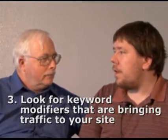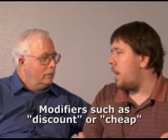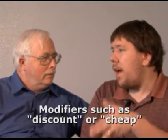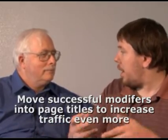Any more tips to get kind of quick results from your analytics? When you're looking at your keywords that you're getting inbound traffic on, a lot of times there are common modifiers, like discount or cheap. And if you're just incidentally picking this traffic up because it just happened to be in your page copy, maybe move some of those modifiers into some of the page titles and see if those rankings go up more and you get a lot more traffic. So you're looking at, say, Google Analytics to see what keywords are bringing in traffic to your site.